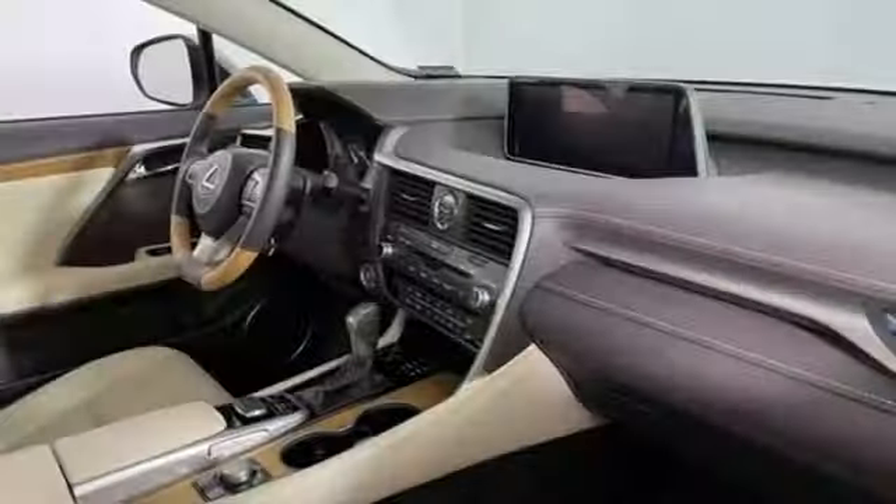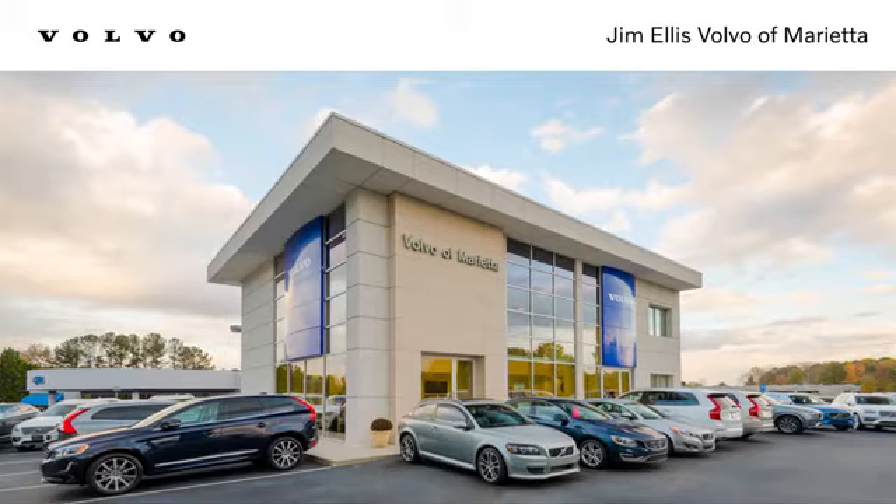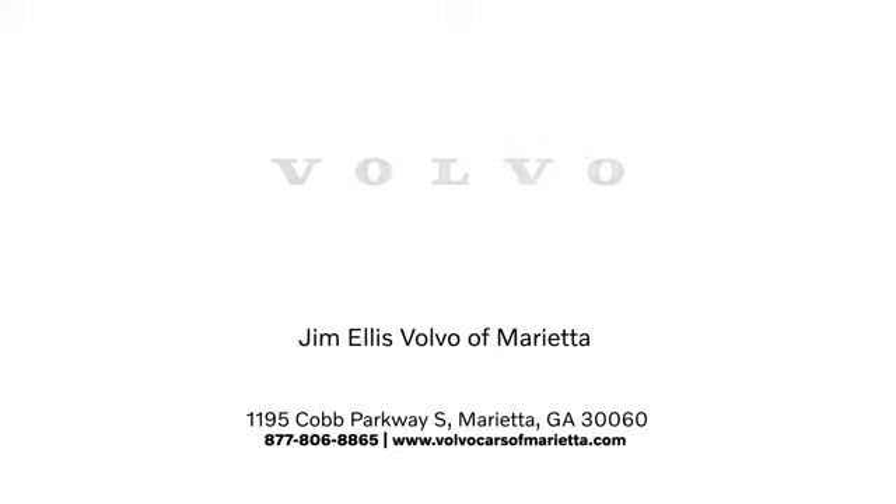Lexus — performance in every detail. See it for yourself when you take it for a test drive. Stop in or contact us today. We're conveniently located at 1195 Cobb Parkway South in Marietta.